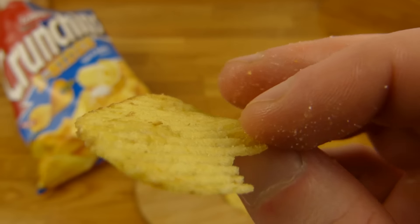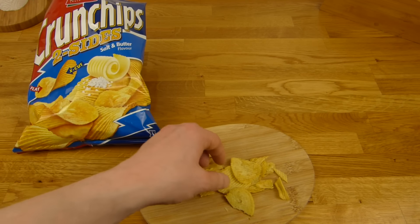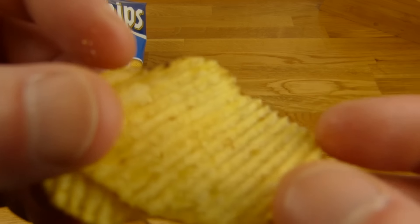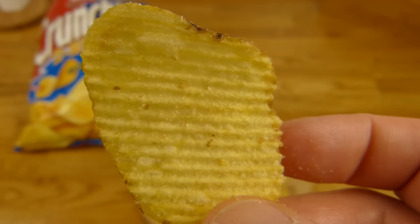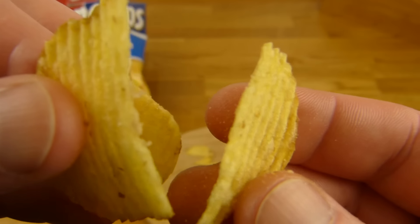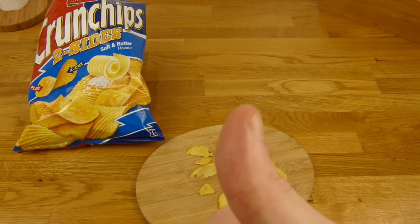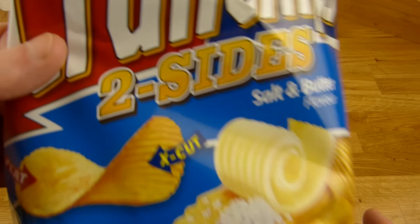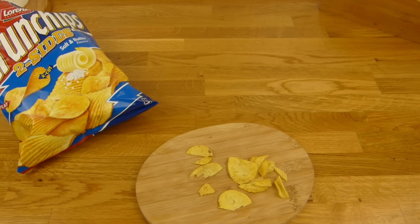I don't know, but it's a thumbs up for this. Not bad and I like it — it's a nice chip. Thanks for watching, I'll continue in German.